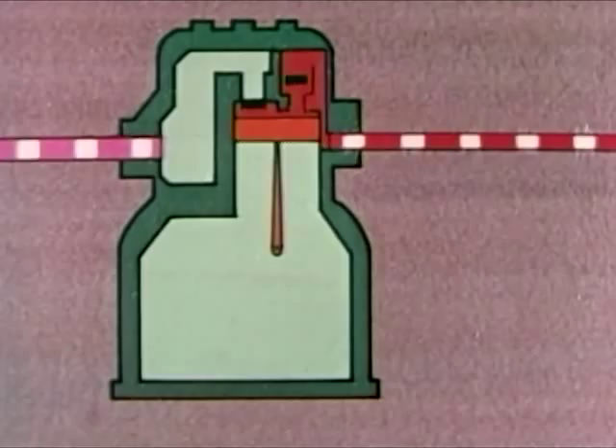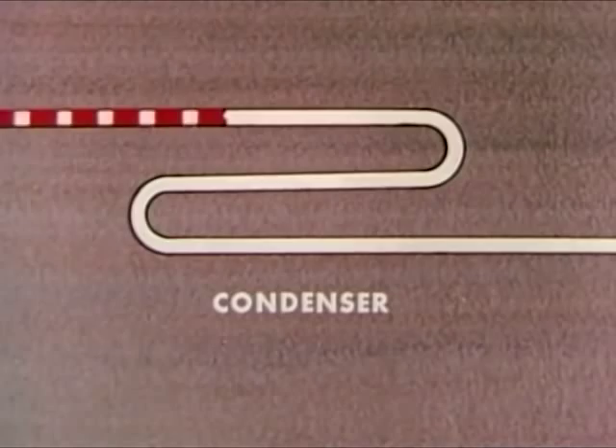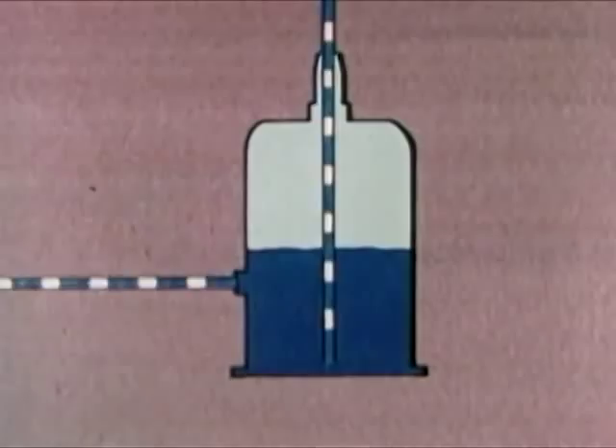The gas is hot, hotter than the surrounding air, so it gives up heat to the air. As the refrigerant loses heat, it starts changing back into a liquid. To complete the cycle, the liquid refrigerant returns to the receiver.